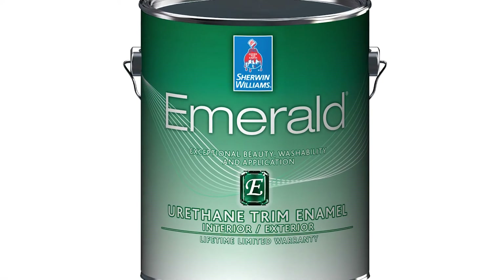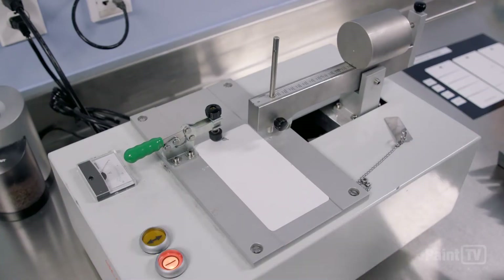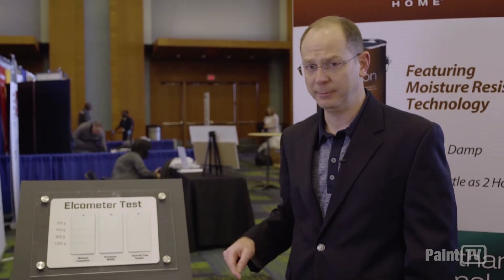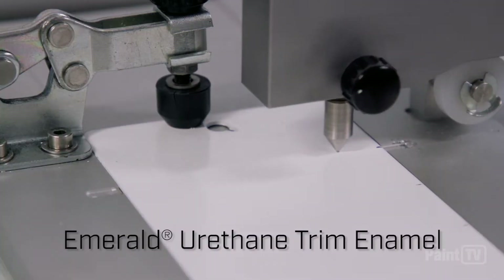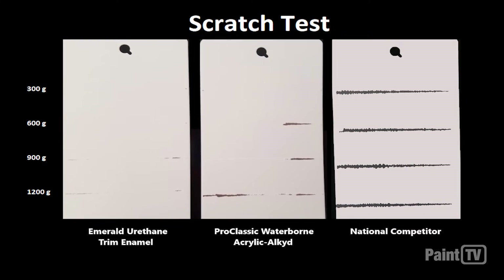Now the other feature that Emerald has is its extreme durability and scratch resistance. This is an alcometer test. What we're doing is testing the wear and tear that cabinets experience. This is our leading competitor's premium cabinet coating — you can see how easily it was scratched. Imagine that on your client's cabinet. When you move over to our Pro Classic line, Pro Classic outperforms our national competitor quite a bit. But then when you move over to Emerald Trim Urethane Enamel, you can see its scratch resistance and durability. Emerald Urethane Trim Enamel is just an awesome cabinet coating for painting contractors.